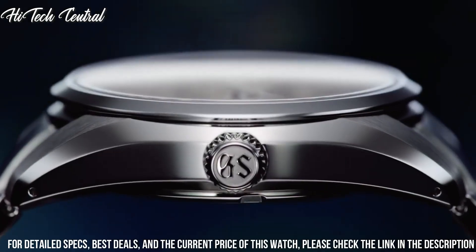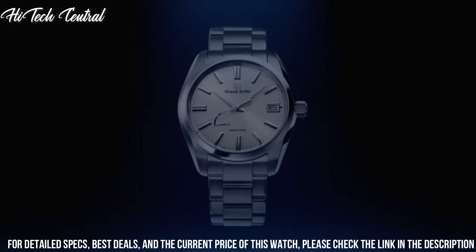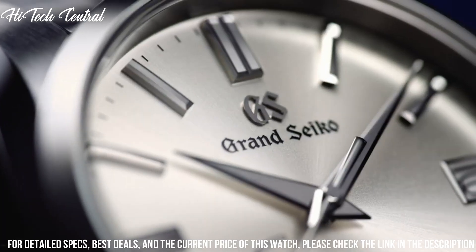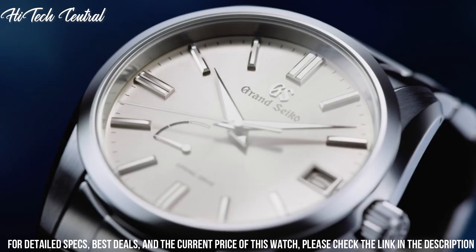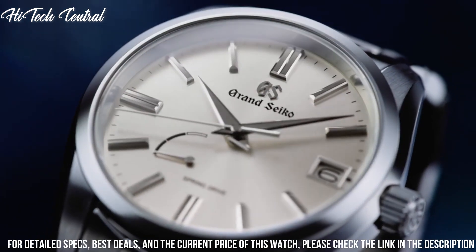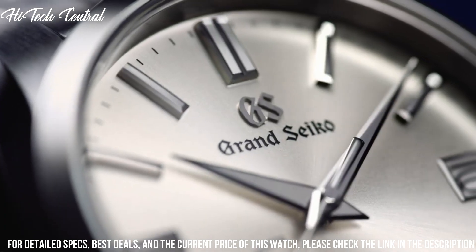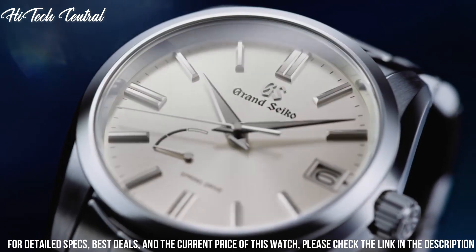Scratch-resistant sapphire crystal, screw-down crown, transparent case back, round case shape. Case size: 40mm. Case thickness: 13.3mm. Fold-over clasp with safety release. Water-resistant at 100m (330ft). Functions: date, hour, minute, second.